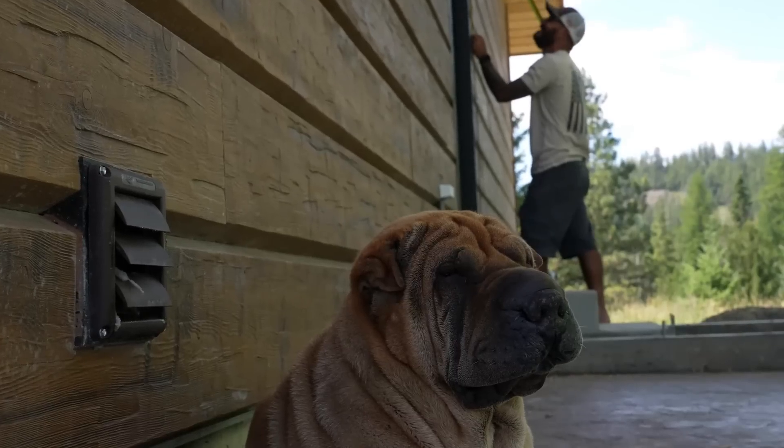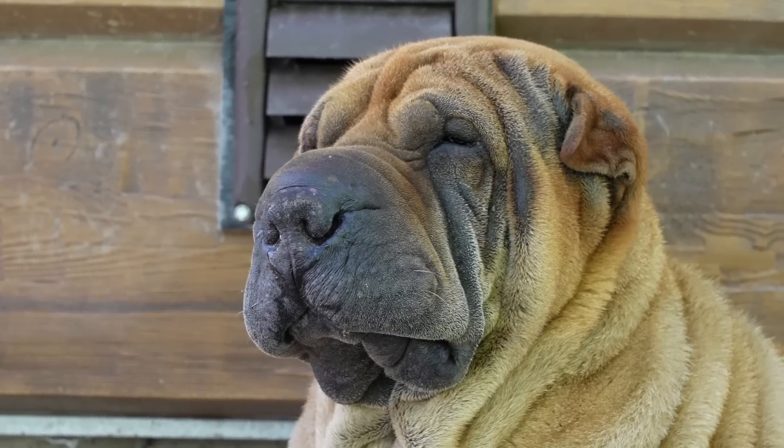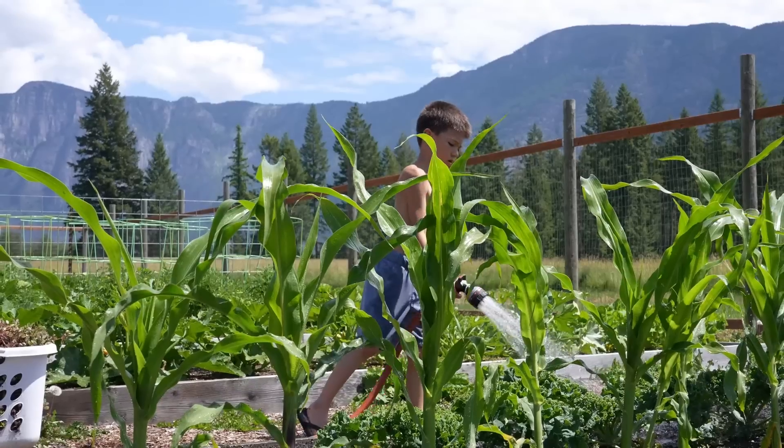Kenji, are you enjoying the dryer vent? It's like 80 degrees out and he's like, 'This is fine.'